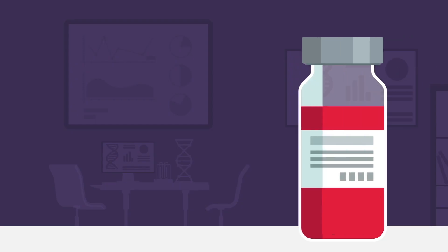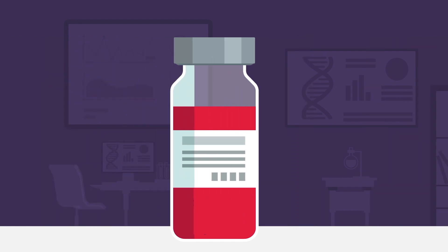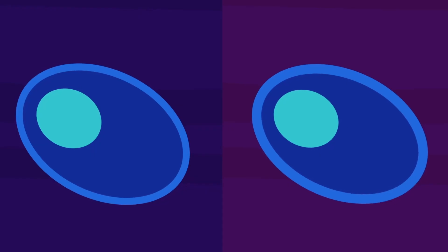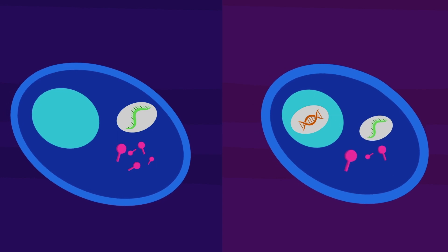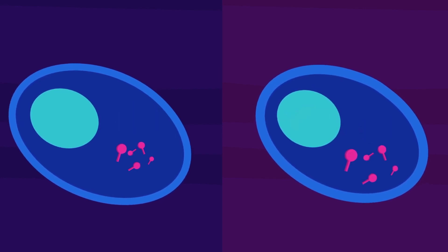Vaccines prepare the immune system before the virus attacks. There are different ways to make vaccines — some contain a virus that is damaged or dead, some have pieces of virus, and some of the newer vaccines have pieces of DNA or mRNA in them. The DNA vaccines and mRNA vaccines send a temporary message inside the cell to make only a single part of the virus, and this message is then destroyed.